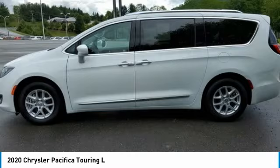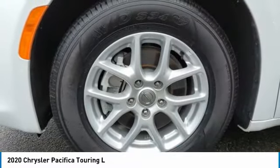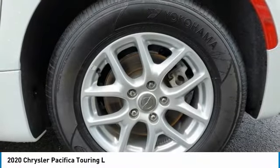This vehicle has less than 20,000 miles. Here are some of this vehicle's great options: touring suspension, electronic stability control, alloy wheels, power liftgate, brake assist, traction control, remote keyless entry, fog lights, speed control, four-wheel disc brakes.